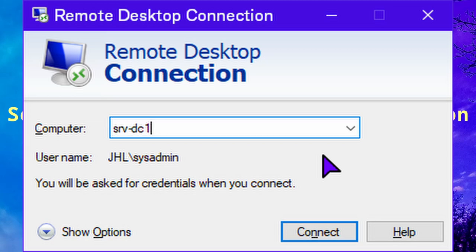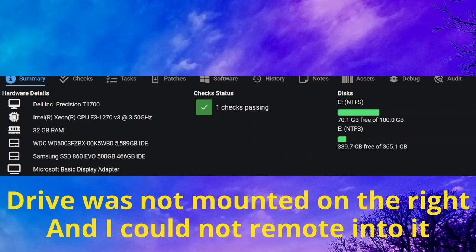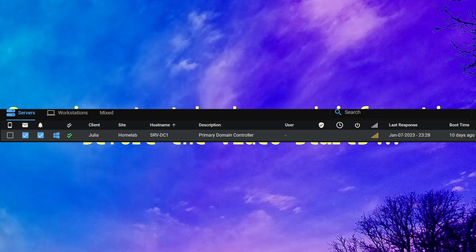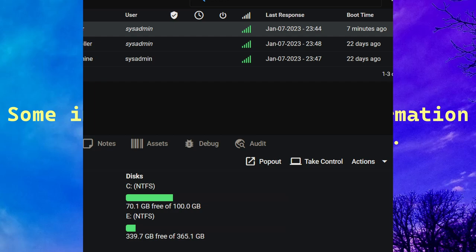I tried remoting into the server through RDP and it gave me some weird network error. I tried another remote software and it wasn't working either. I told it to reboot the server, but after that it wasn't coming back online. I tried to go physically to the server but the door was locked, so I gave up. About 30 minutes later the server came back online magically.